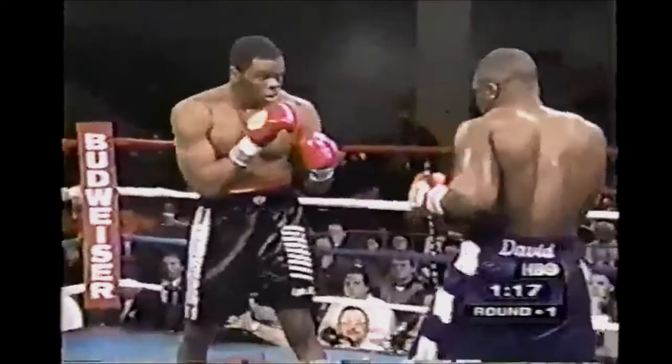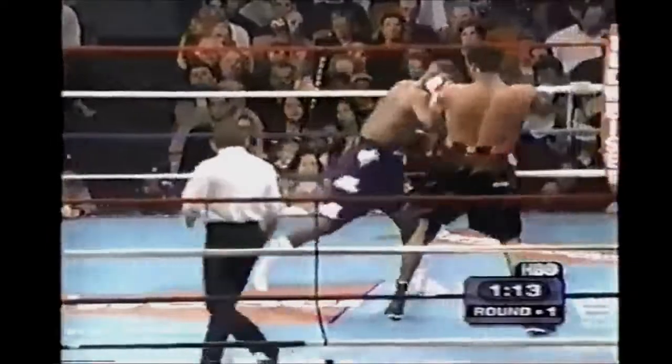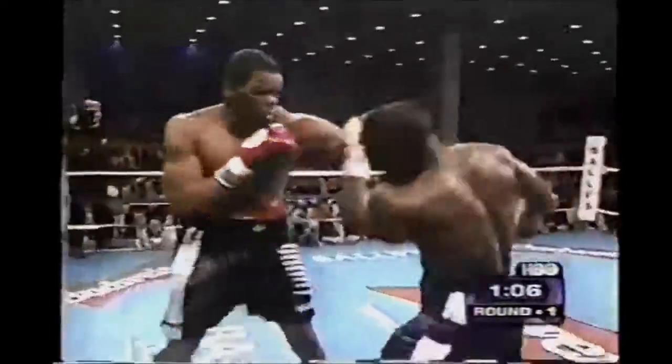Touch gloves, man. For Izon's trainer, Alton Merkerson, you'll see him between rounds. His son played in the Senior Bowl today.